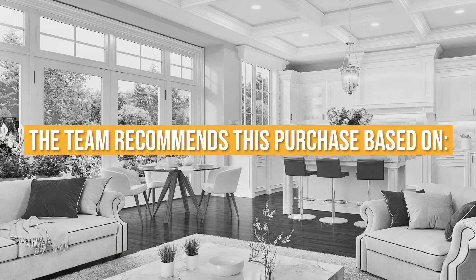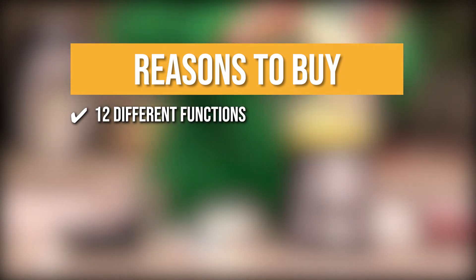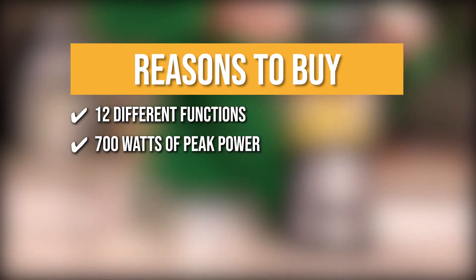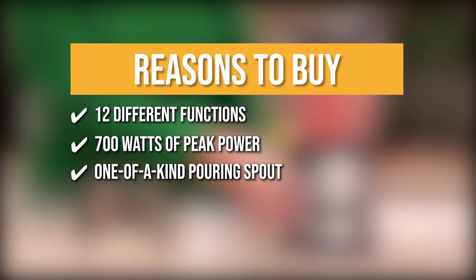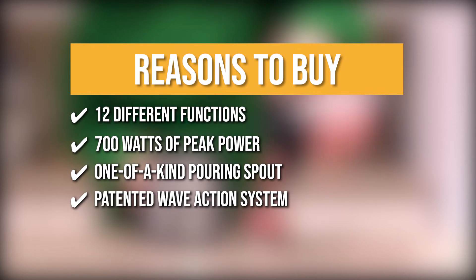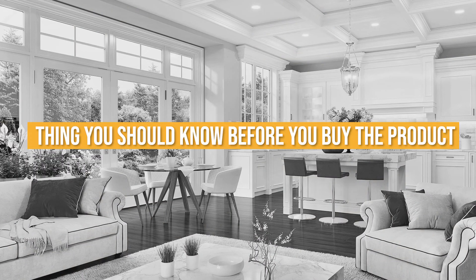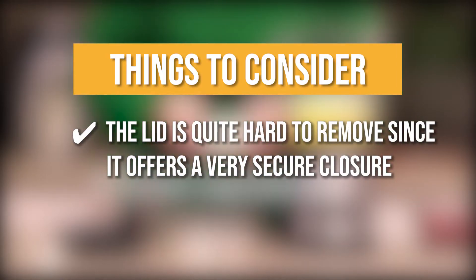The team recommends this purchase based on the following. You can make classic smoothies, icy drinks, and shakes at the touch of a button thanks to the 12 different functions. The Hamilton Beach Blender with 700W of peak power can deliver the ideal mix every time. It boasts a one-of-a-kind no-mess pouring spout that makes pouring soups or slushy drinks a breeze. The patented Wave Action System pulls the liquid down into the blades continuously for consistently smooth results. The thing to know before buying is the lid is quite hard to remove since it offers a very secure closure.